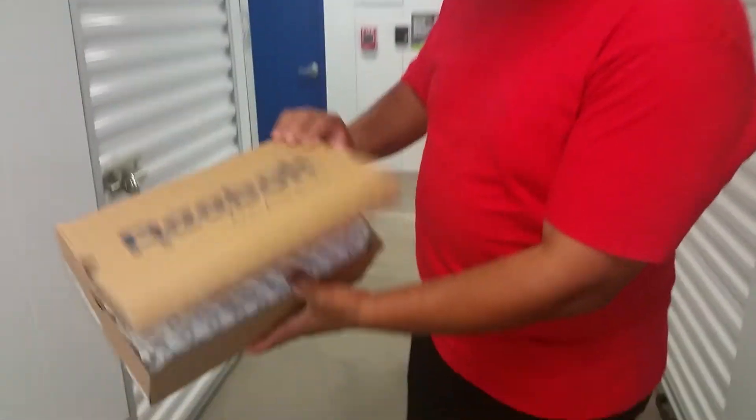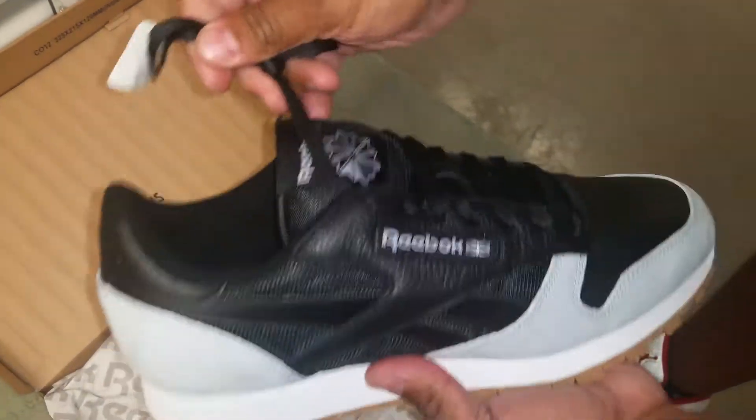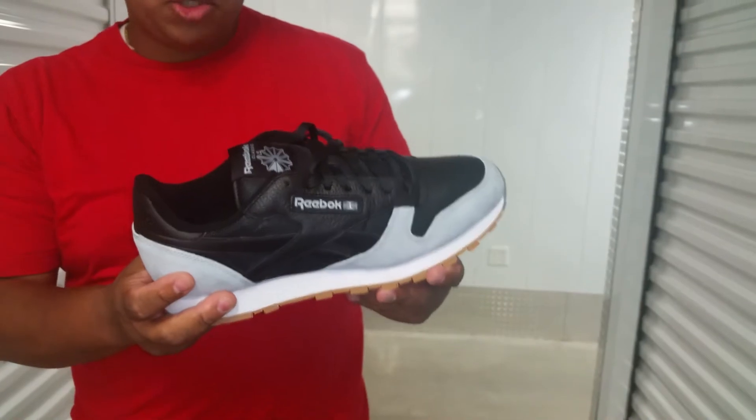You got your Reebok Classic box right there. These joints are for my dad — I got these for his birthday. I'm going to hopefully surprise him with these on Saturday. Might go fishing, or maybe go to a Yankee game. I'm not sure yet.